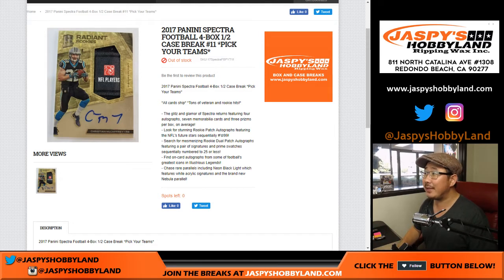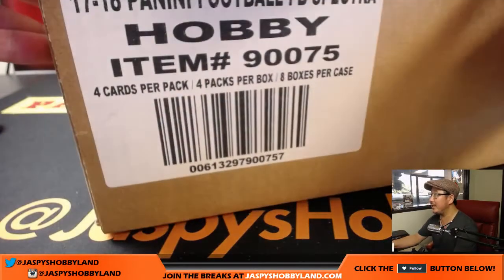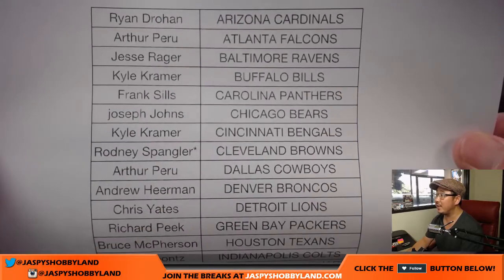Good afternoon everyone, Joe for jazbeeshobbyland.com about to do a half case break of 2017 Panini Spectra Football. This is four box break number 11 from jazbeeshobbyland.com — half case from a so fresh and so clean case right here. Big thanks to all of these people spending their Saturday with me. Pick your team number 11 from jazbeeshobbyland.com.